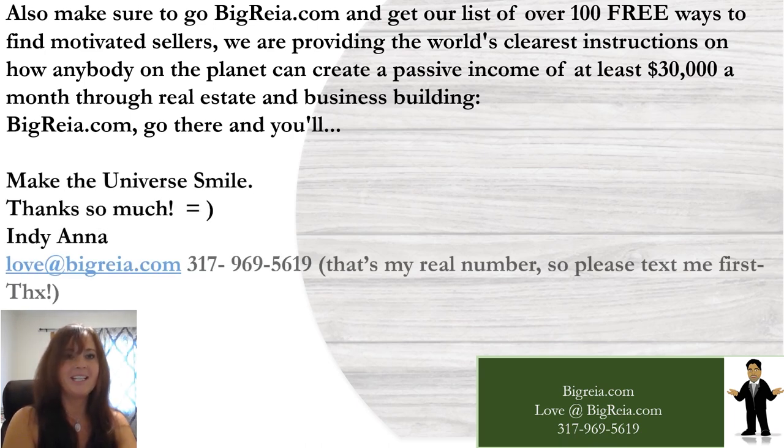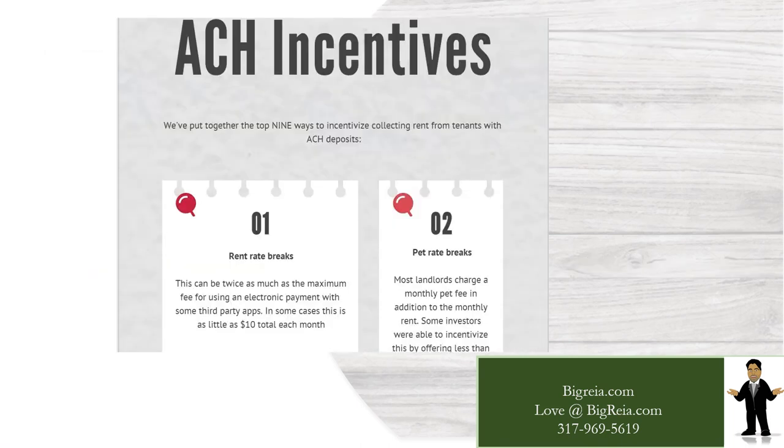Thanks so much for watching. Remember, you can reach me at LoveItBigRia.com or 317-969-5619 — that's my real number, so please text me first. As always, we'll see you again soon. Thank you.